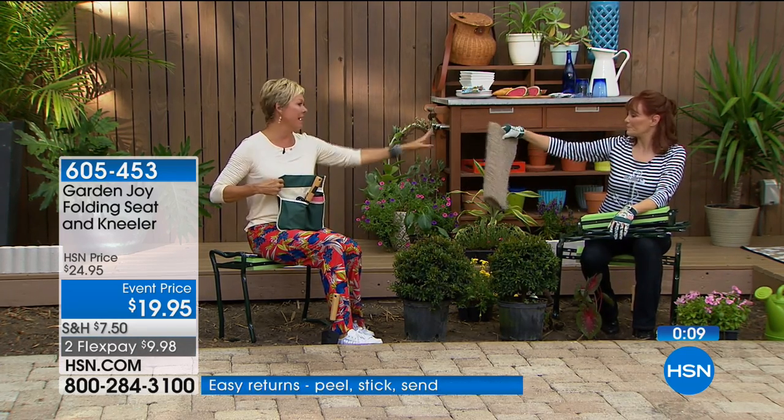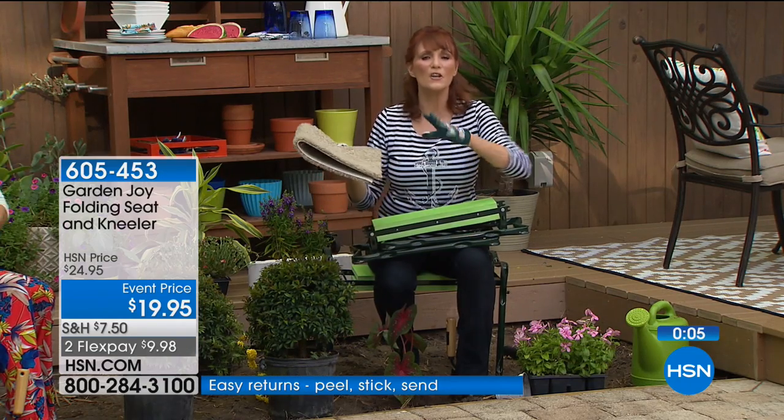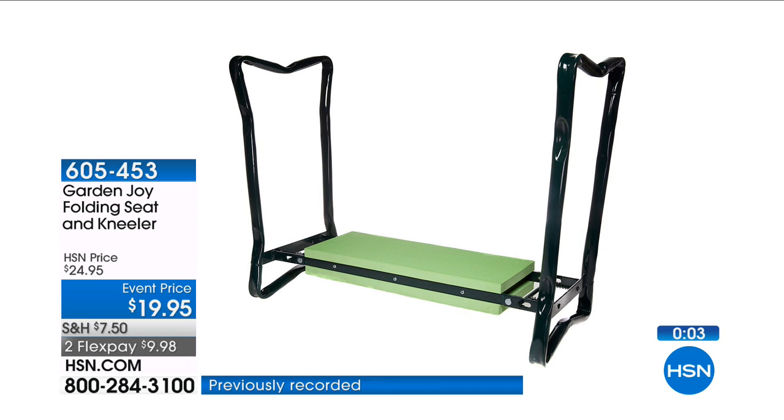This is old school — you're still sitting in the dirt with that old plastic caddy, still getting dirty. You don't have to with the Garden Joy.